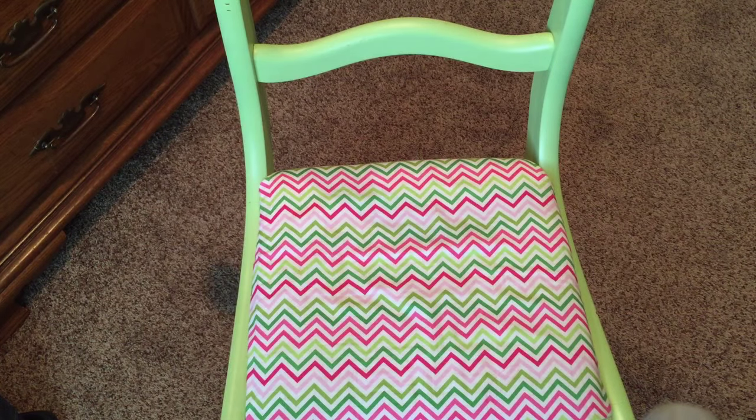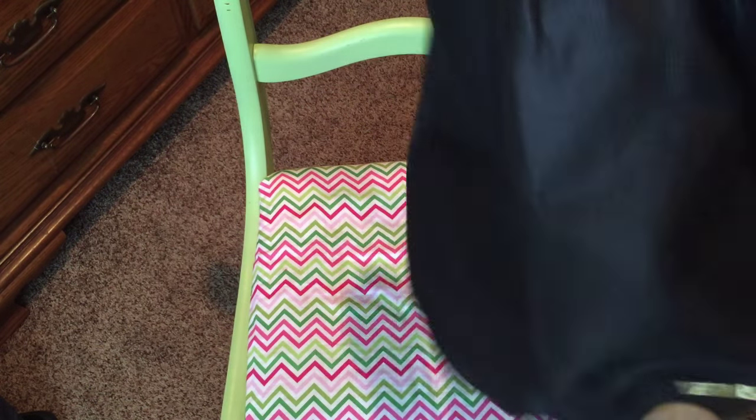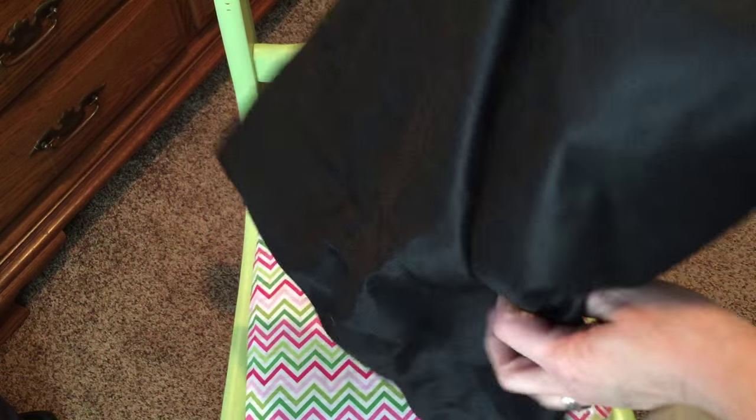Before I show you the handbag, I just want to show you what they sent with it. They sent this nice little dust bag with the handbag - it says Vera Bradley in gold on it and it is plenty big to fit the entire backpack. I'm not gonna have to stuff it in and hope it fits. It's very nice and very soft too.